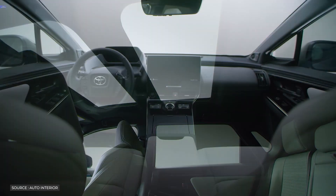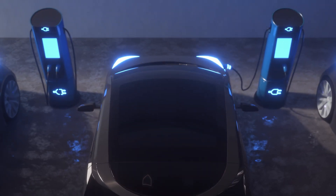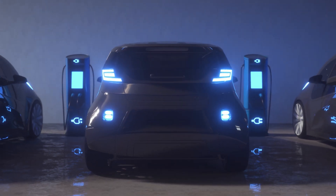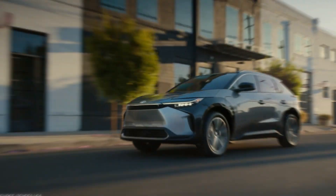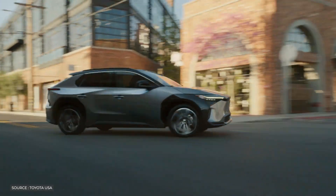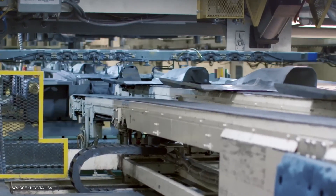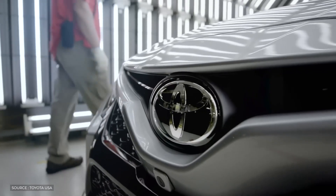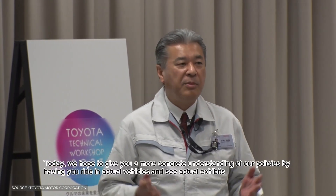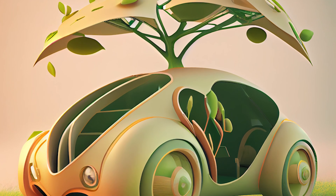Toyota's dedication to embracing this groundbreaking technology is motivated by two goals: maintaining a competitive edge in the fast-developing electric vehicle industry and making progress toward a greener, more efficient production method. By simplifying the production process and lowering the number of parts needed for the EV's rear end, Toyota can save money and resources while demonstrating its commitment to environmental consciousness.